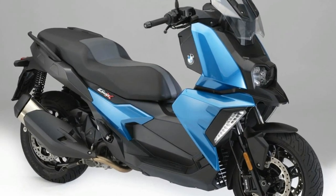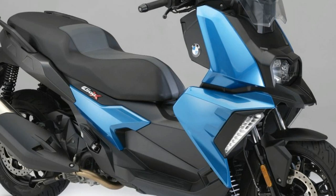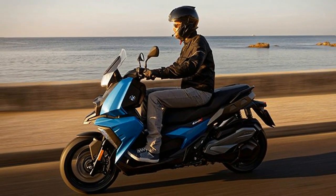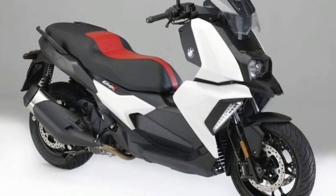BMW Motrad continues to expand its urban mobility offering with the introduction of the BMW C400X, a premium addition to the midsize scooter segment. The C400X is designed not just to beat traffic congestion, but to turn it into a fun and enjoyable experience.